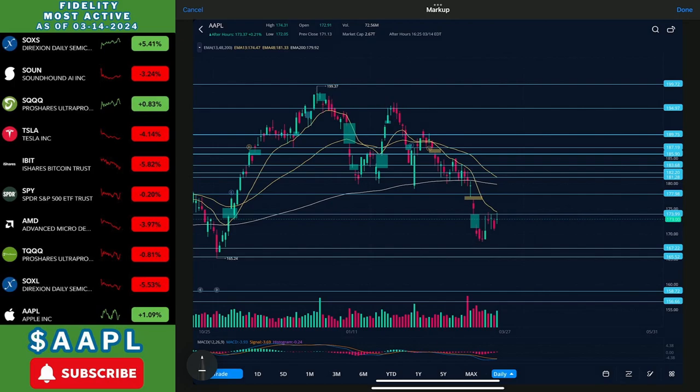Starting out with the most bullish prediction: that would be for us to come back up and retest that 174 resistance. If we can break out, we'll come back up right here to the bottom of the gap. If we can break out of that as well, we'll fill the gap and continue up — and I think we'll get back to 180. That would be the most bullish thing that Apple could do in the coming weeks.